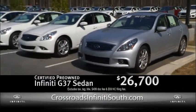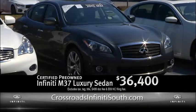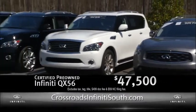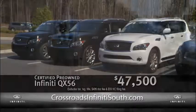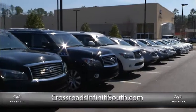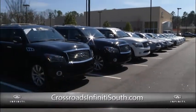G37 Sedan starting at 26.7, M37 Sedan starting at 36.4, FX35 starting at 34.8 and the QX56 for as low as 47.5. Come take advantage of these exceptional pre-owned vehicles at Crossroads Infinity South and visit our website at CrossroadsInfinitySouth.com for more specials.